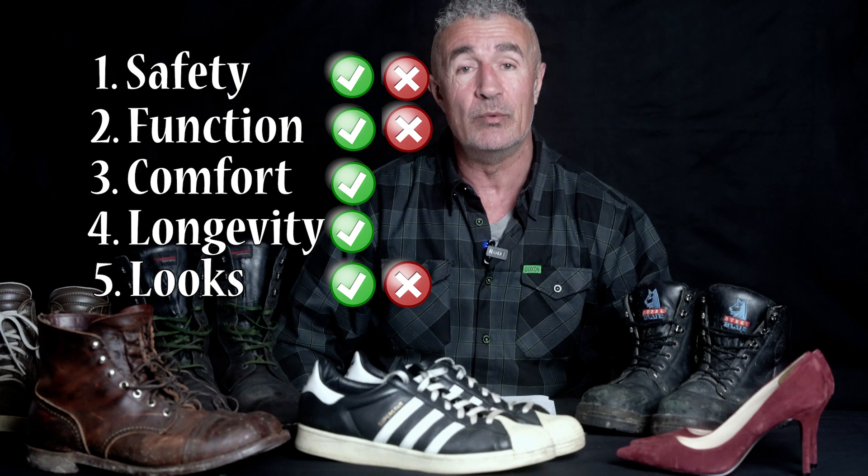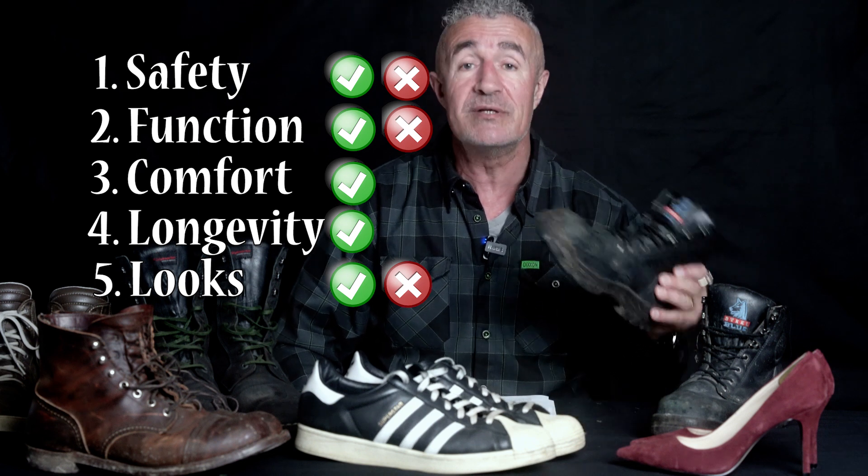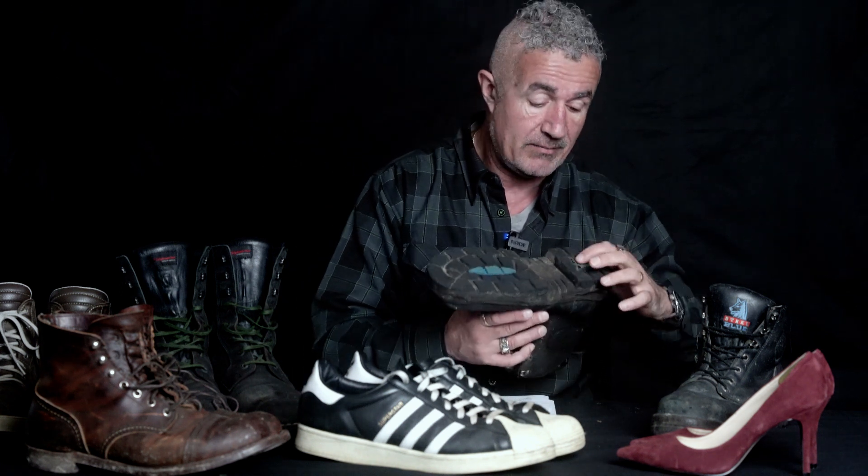Work boots are certainly better than some of these other options and certainly better than runners. They're not waterproof — though maybe you can buy waterproof work boots. Even though they're pretty tough, they don't have specific ankle protection, they don't go up very high, and there's no motorcycle rating on them. The company obviously didn't design them for motorcycles. These boots have lasted over 10 years, though the sole is starting to deteriorate — the rubber is disintegrating. But they're pretty cheap and I got a lot of value out of them.